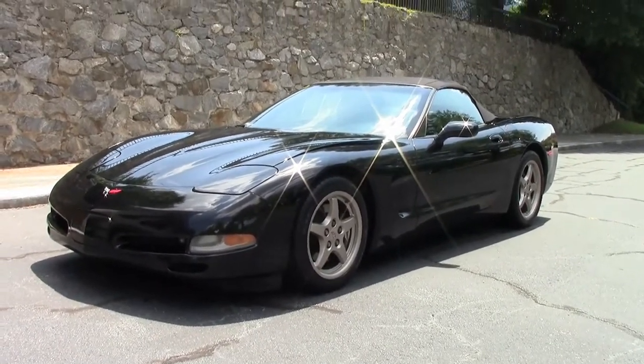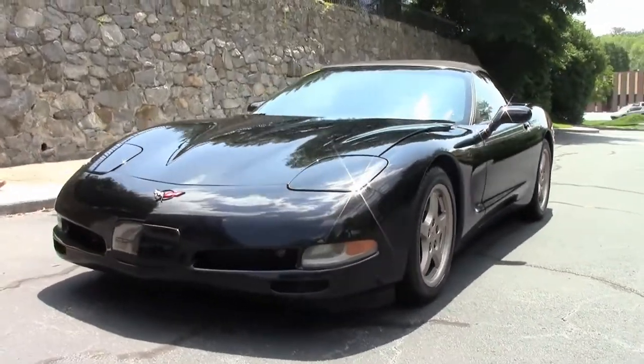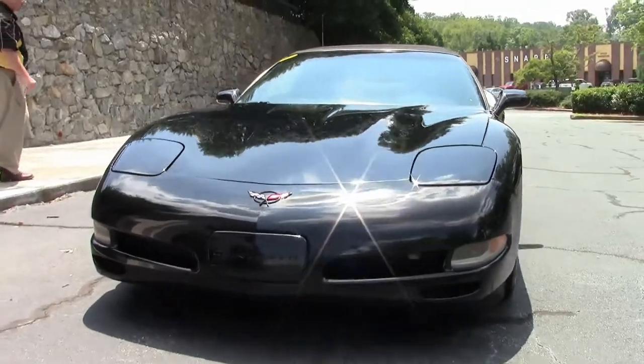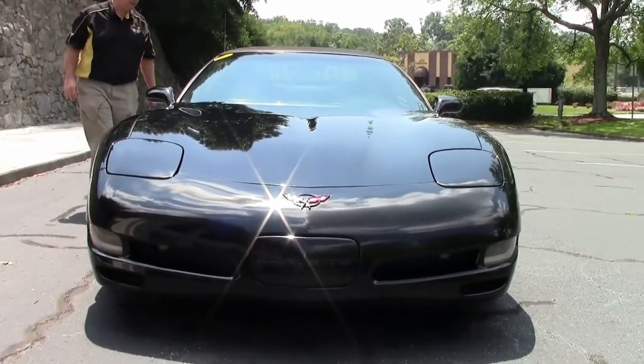This 1998 convertible is black with the magnesium wheels. It does have a cat-back exhaust system.